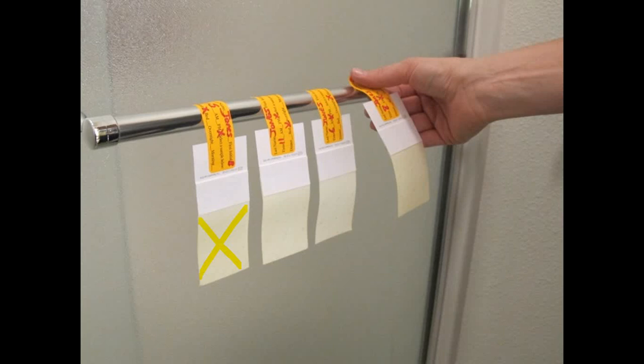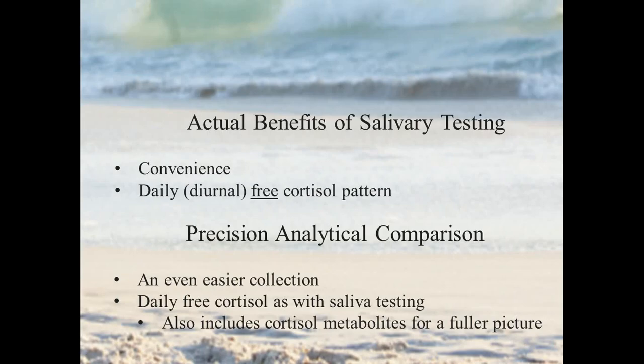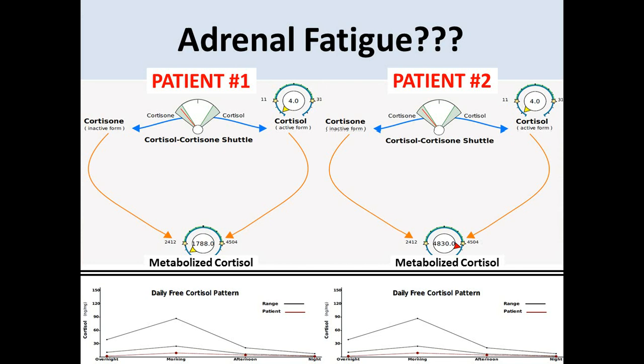So it's as convenient as you can get for a hormone test. On the clinical side, we built this test the way we did because we agree that the free cortisol pattern you would typically get out of saliva is a really important component of assessing a person's overall hormonal health. Our testing includes that free cortisol pattern, but it also adds some really important information that's missing from saliva testing.